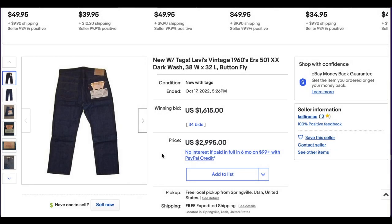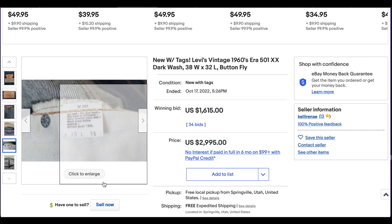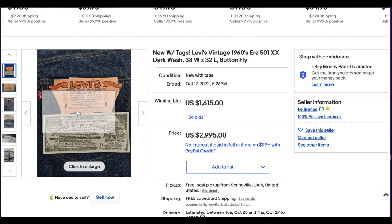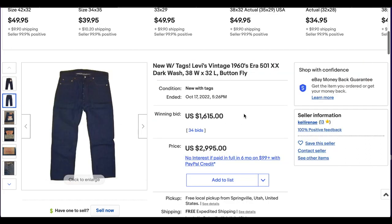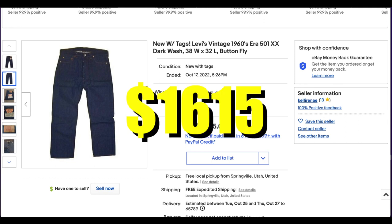Next, we have new-with-tags 1960s-era 501s, though I don't necessarily think that's accurate. There is a care tag, so we're certainly not looking at 1960s. My guess is we're somewhere in the mid to late 70s on this pair. It is one of the 1966 copyrighted hanger tags, so a very well sought-after version. This is a beautiful example of it — super dark blue, great pictures. Size 38x32, a pretty good wearable size. This one had 34 bids and ended up at $1,615. It had actually previously sold for around $4,000, but the buyer didn't pay, so it went back up for auction and eventually sold at $1,615.